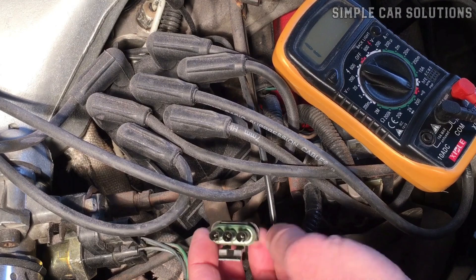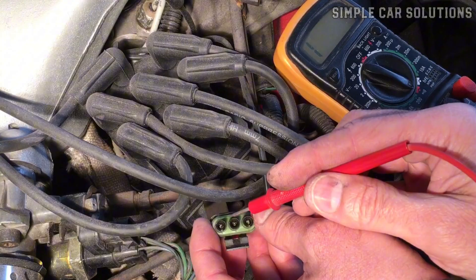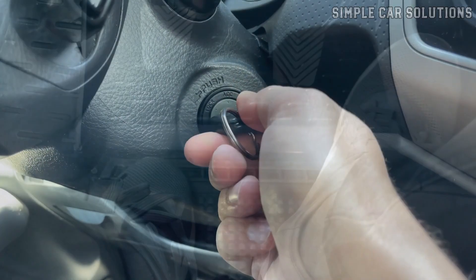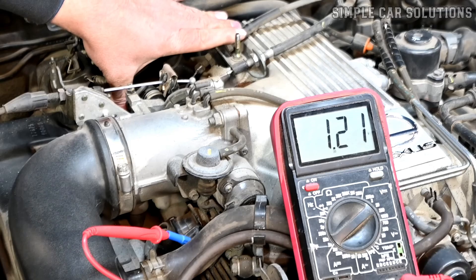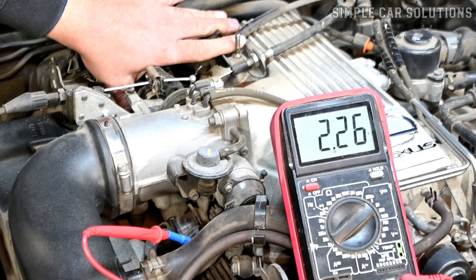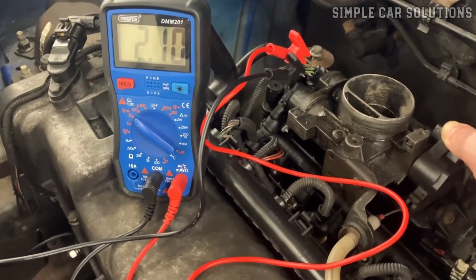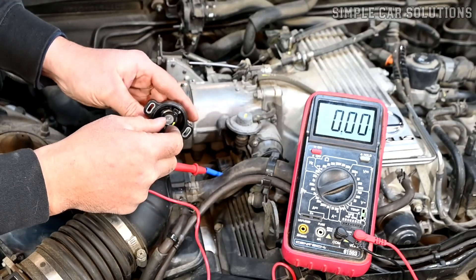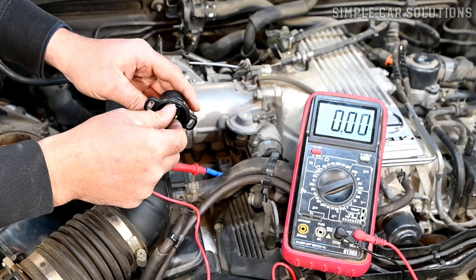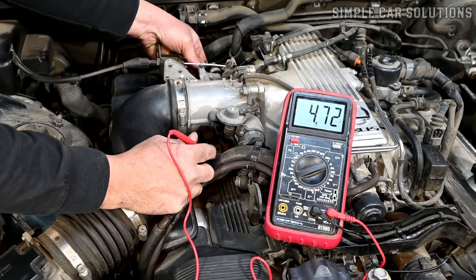To test a throttle position sensor with a multimeter, you'll need to back probe the wires, connecting the ground to the signal wire. Start the engine and have someone slowly press the gas pedal while you monitor the voltage on the multimeter. The voltage should increase smoothly as the throttle opens. If you notice sudden jumps, spikes, or erratic readings, it indicates a dead spot or a faulty contact within the sensor. For example, if the voltage should be around 1.9 volts at 10% throttle but instead drops to 0 volts or spikes to 4 volts, the sensor is malfunctioning and needs replacement.